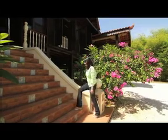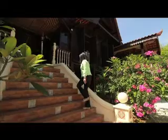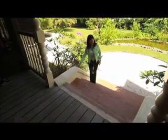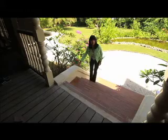Let's go have a look inside. Now, being a traditional Malay home, you have to take your shoes off before you enter the home.